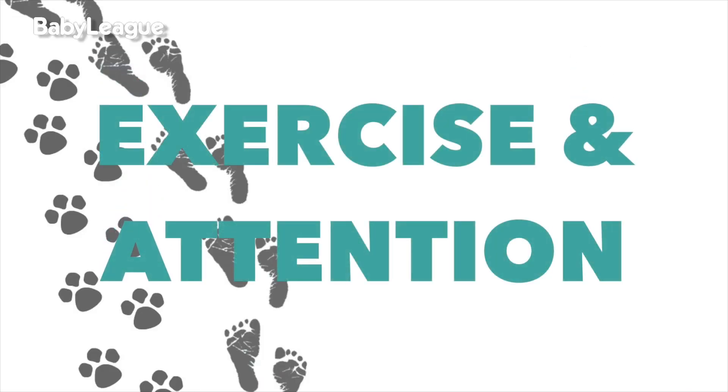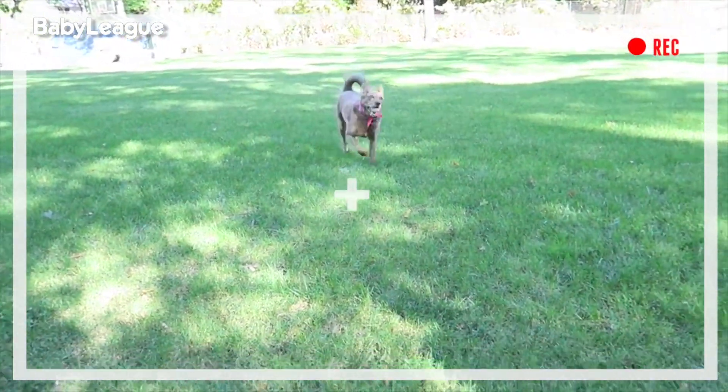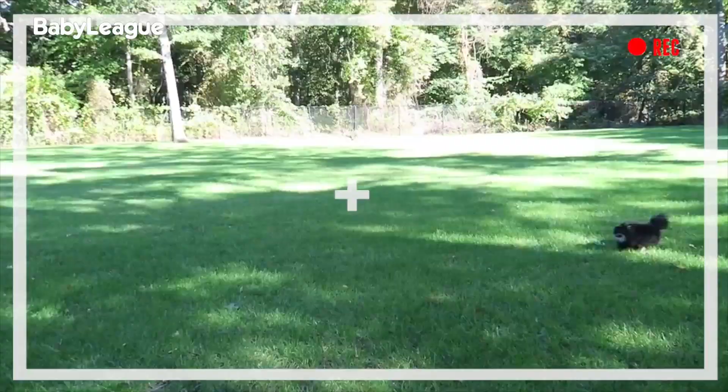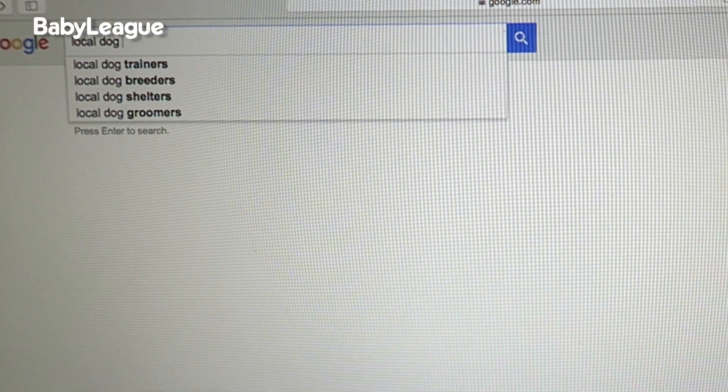Tip number three: don't forget your pets still need exercise and lots of attention. If you're too tired from having a newborn, ask a friend or family member to come take your dog for a walk — even just around the block — or go in the backyard and play ball with them so they can get out their energy, because dogs can get jealous. Another great idea is looking around your neighborhood for a doggy daycare or a local dog walker where you can drop your dog off for a couple hours to get attention from humans and other animals. Your dog will start acting out if they get jealous, and you don't want that with a new baby.